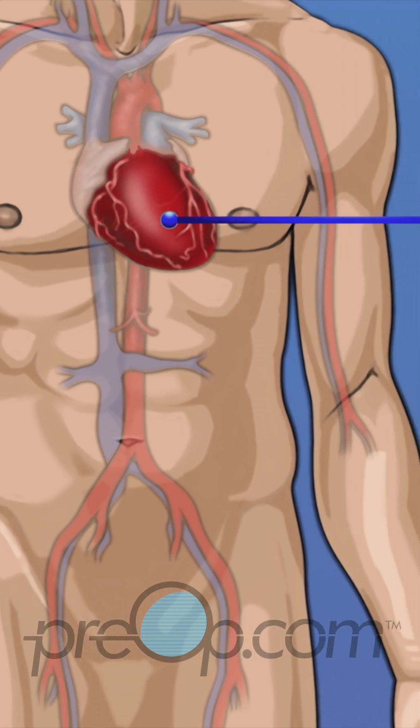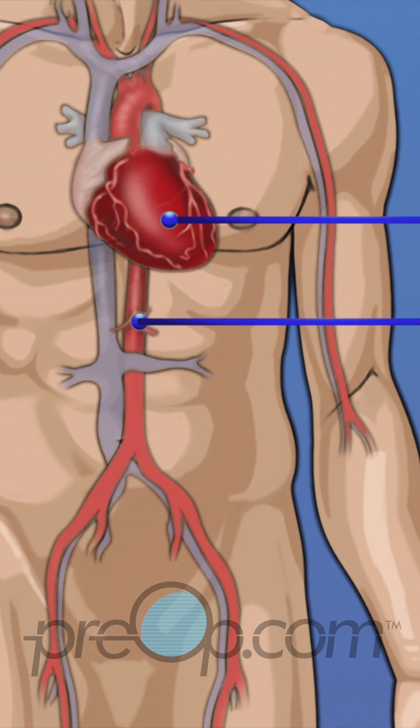Your heart is in the middle of your chest, under your ribs. It is the muscle that pumps blood to the rest of your body. Blood flows through tubes called blood vessels. The aorta is the largest artery in the body and the blood it carries is rich with oxygen.